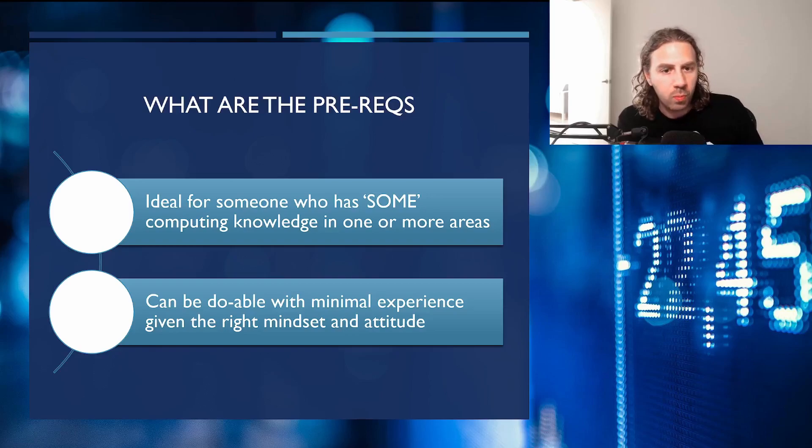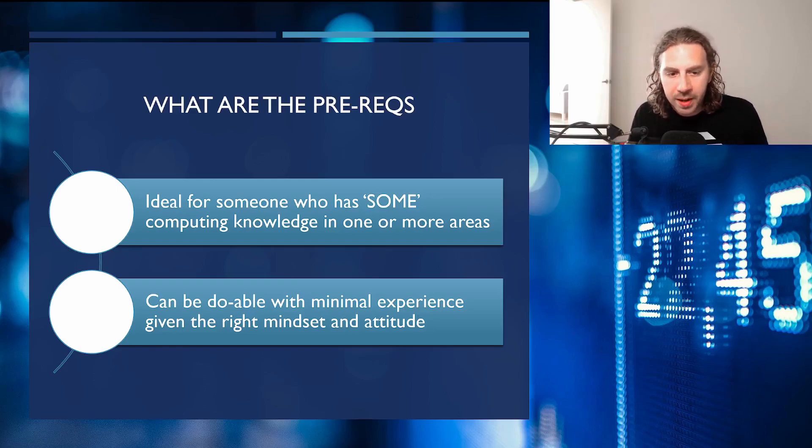As for prerequisites, the course is aimed at people with some level of computing experience — obviously the more the better. But they said anybody without any computing experience, with the right mindset, motivation, passion, and drive, should be able to come in at the ground floor and work their way up.